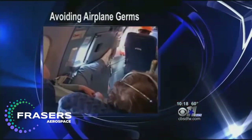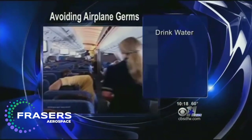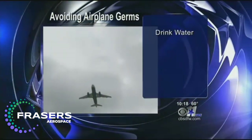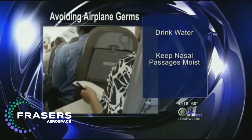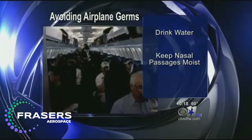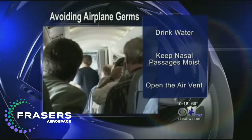So how do you avoid these germs? Dr. Gerba says you should travel with hand sanitizer. Other suggestions: drink water, keep your nasal passages moist with saline spray — if your nose is dry, you're going to attract viruses. Also, open the air vent and let it blow on your face to push away some of those airborne germs. The anchor jokes about the reporter's reaction during the story — gag reflex and all.